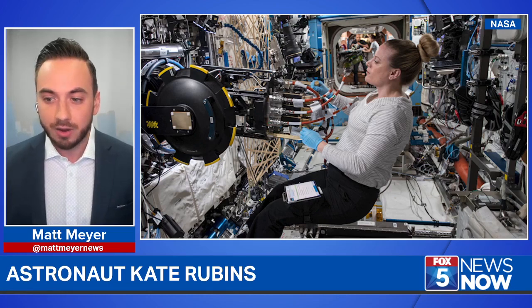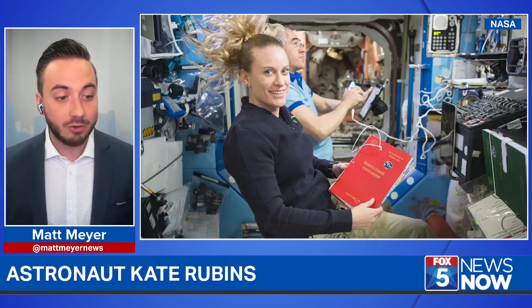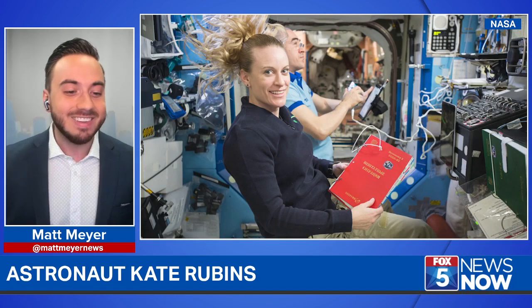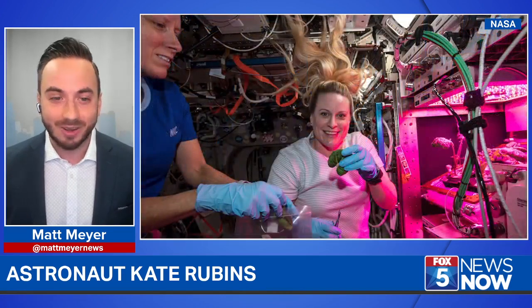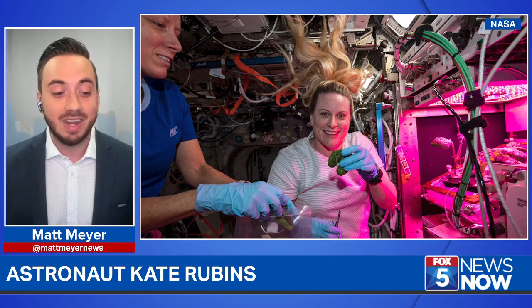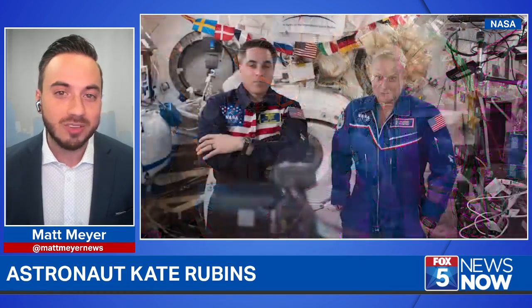Again, her third time doing it. You're seeing other images of her at the International Space Station and on other missions. She was up there in 2016. But let's go back to 1999 — she studied microbiology at UC San Diego, which is her tie to the community here. In 2016, she became the first person to sequence DNA in space. No big deal.